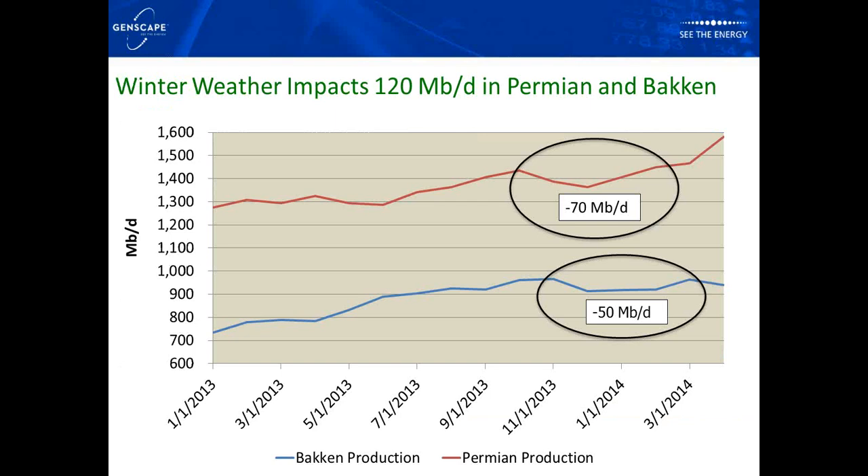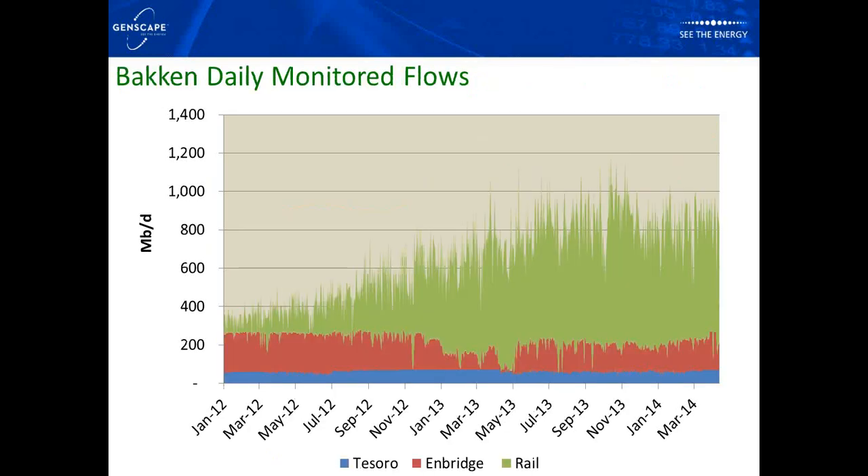On this graph, the red line is Permian production and the blue line is Bakken production. In the Permian Basin, on a month-on-month basis in December we had about 70,000 barrels a day off from where production was trending in October. On a peak day we had almost 500,000 barrels a day impacted by cold weather — that first winter storm hit in November with ice in the Permian. The Bakken averaged about 50,000 barrels a day impacted on a month-on-month basis, with peak days of 150,000 barrels a day shut in.